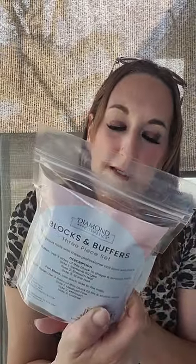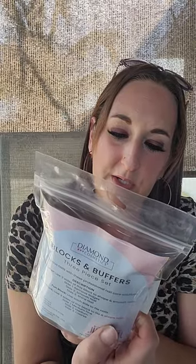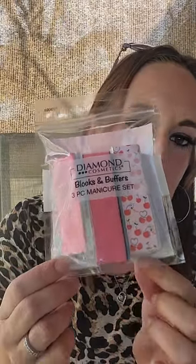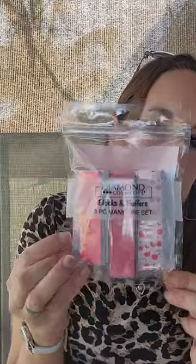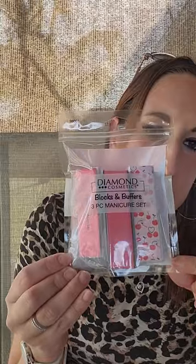I needed new nail buffers, so I got this Diamond Cosmetics blocks and buffers three-piece manicure set in the cherries design — they also have it in blue. It comes with a triangle piece and two square ones. It was $3.25 and I love the little cherry design. I just think cherries are so cute and pretty, so I did buy that.